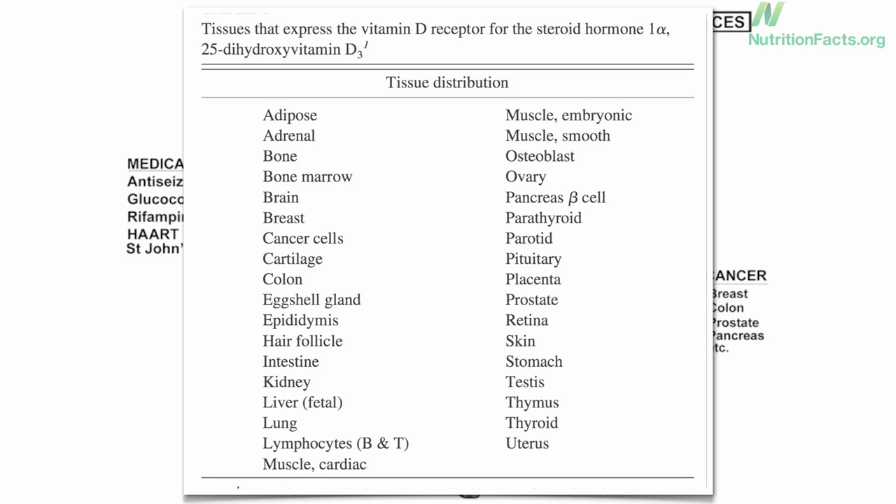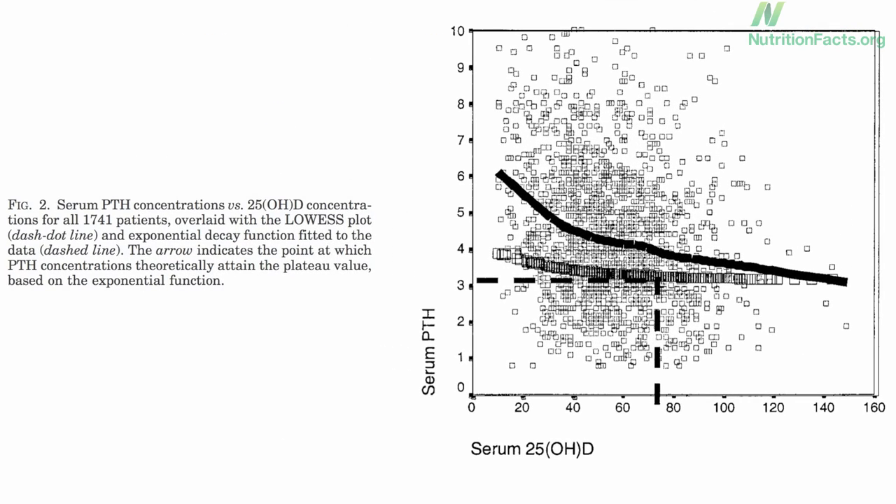I did like how they went about it, though. They asked the expert: the human body. When our body senses we don't have enough active vitamin D for adequate bone health, it releases a hormone called PTH to boost our levels. And so the Institute of Medicine figured, why don't we just listen in on the body's own innate wisdom, and find out which level of vitamin D it feels comfortable with for bone health.